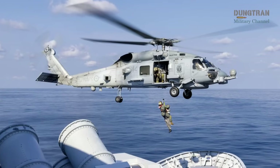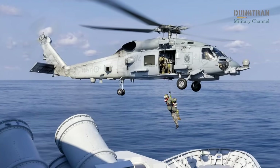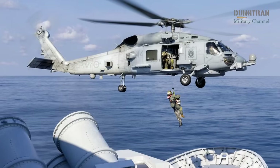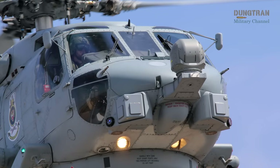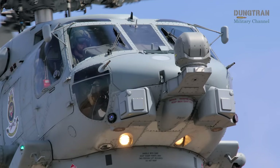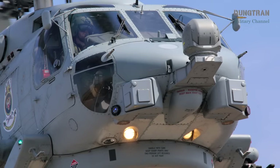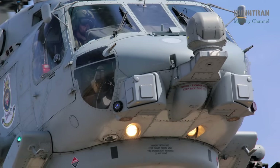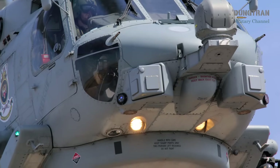The crew-served weapons offer flexibility, allowing the Seahawk to engage targets in scenarios where precision missiles or torpedoes may not be required. While less prominent than the Hellfire or Mark 54, these guns are a vital part of the MH-60R's multi-mission capability, ensuring it can respond to a wide array of threats in dynamic operational environments.